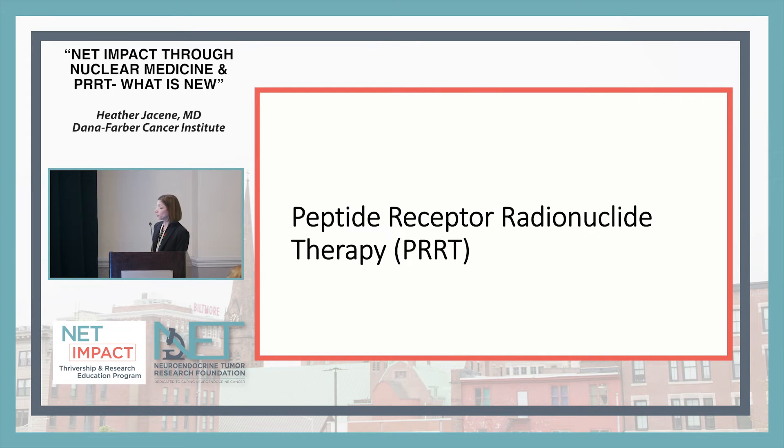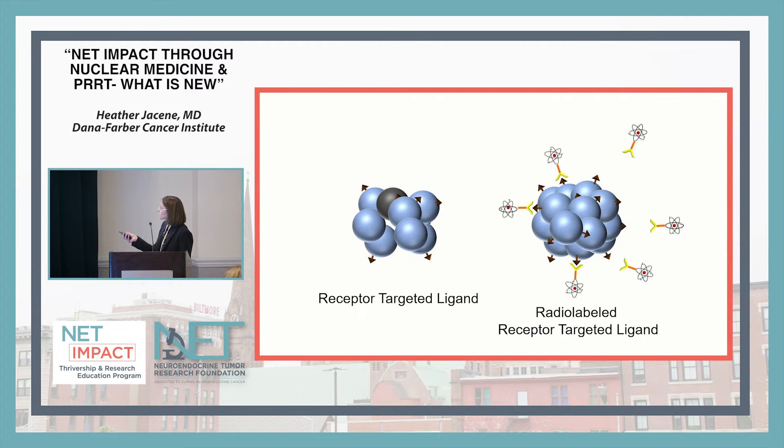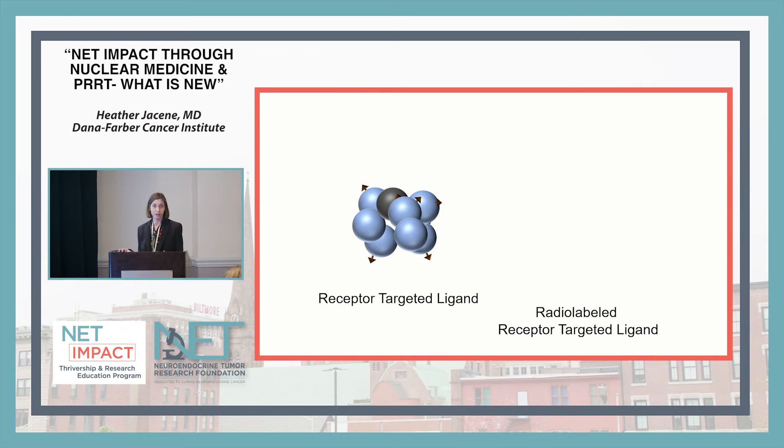PRRT lutathera is very similar to octreotide or lanreotide that you might take, except it has radioactivity on it. The octreotide is the targeting molecule — it binds to the tumor cells and those cells die. But some cells without that binding may be left behind. When you add radioactivity, you still use that targeting molecule to reach the cells, but then the radioactivity can target not only the cells that bind, but also the ones next to them. That's called the crossfire effect, and that's one of the key benefits of the radioactivity.